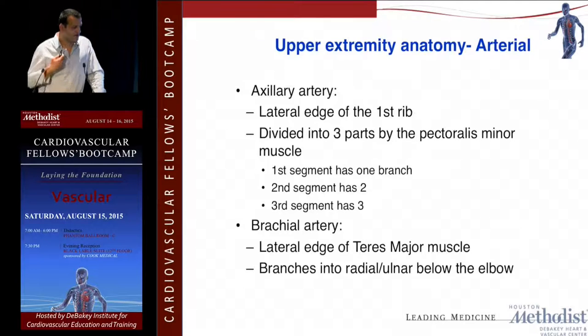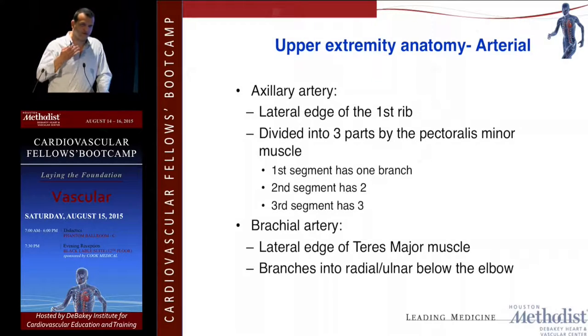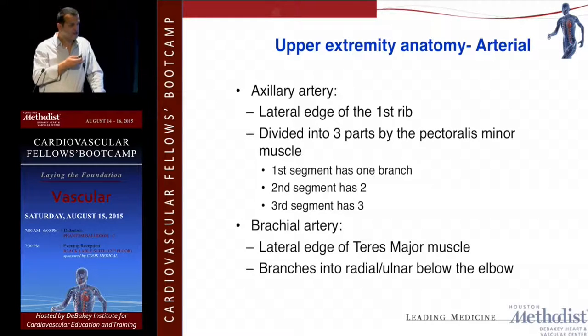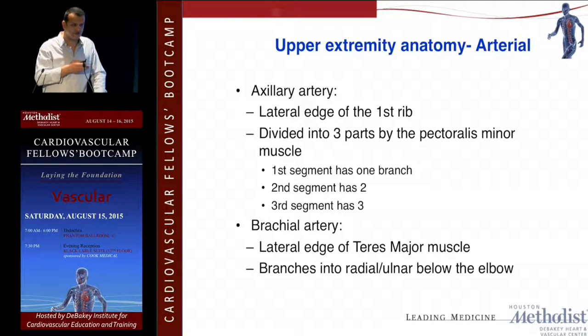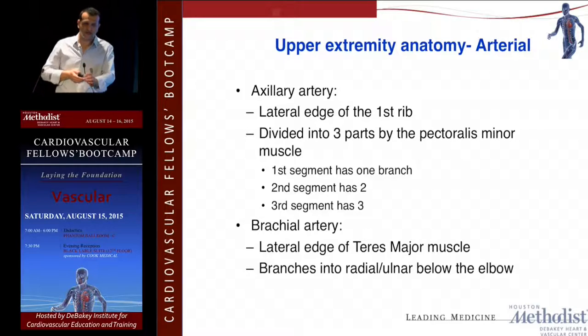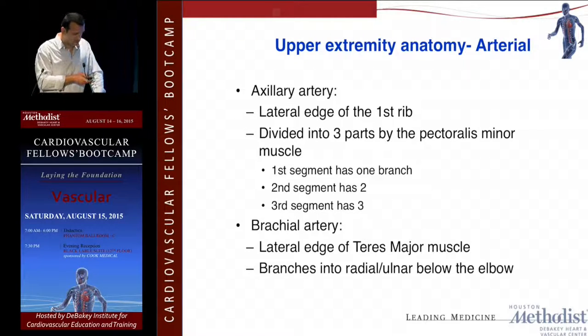The axillary artery and subclavian: the subclavian is divided into three parts by the anterior scalene. It becomes the axillary artery at the lateral edge of the first rib and is also divided into three parts by the pec minor. The first segment of the axillary artery has one branch, the second has two, and the third has three branches. The axillary then becomes the brachial artery at the lateral edge of the pectoralis major, which then divides into the ulnar and radial arteries.